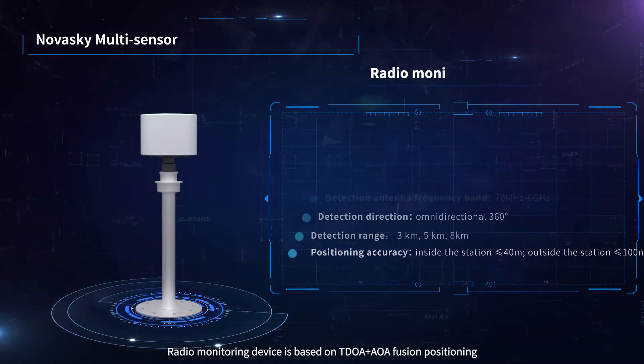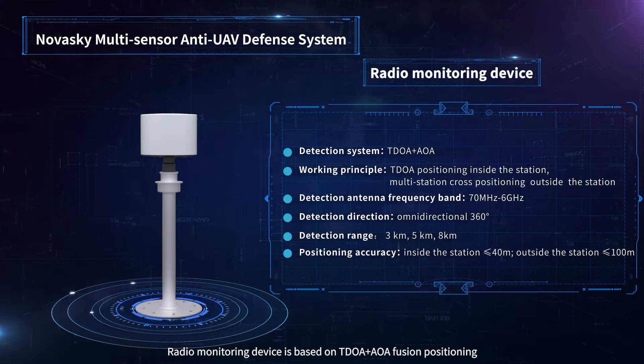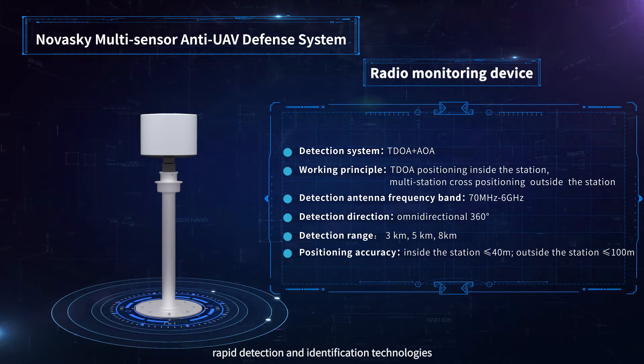The radio monitoring device is based on TDOA plus AOA fusion positioning, enabling rapid detection and identification.